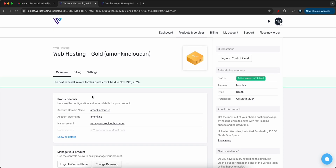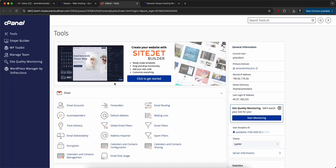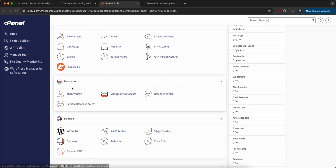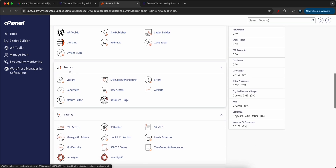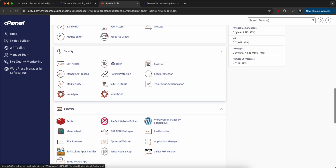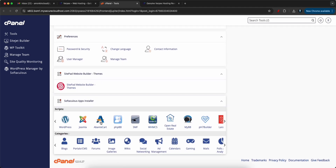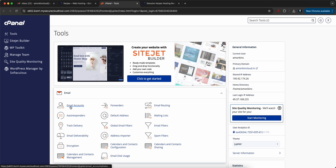The control panel of Verpex is really simple — just click Login to Control Panel. You have email forwarders, email routing, databases, domain options, metrics to see how many people visited your website, SSH access, and an IP blocker if you want to restrict a particular IP. You also have WordPress, blogs, portals, forums, social networking, ad management — everything is provided on this platform.